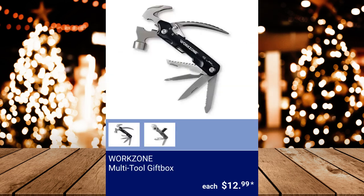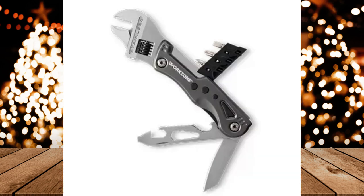Workzone Multi-Tool Gift Box — you can choose from a 12-in-1 hammer multi-tool that includes a hammer, regular pliers, grip pliers, wire cutter, nail remover, saw, file, knife, bottle opener, slotted screwdriver, serrated blade, and Phillips head screwdriver; or a 9-in-1 wrench multi-tool that consists of an LED light, knife, can opener, flathead bit, Phillips head bits, bottle opener, flathead screwdriver, and 5-position mini wrench. $12.99 each.